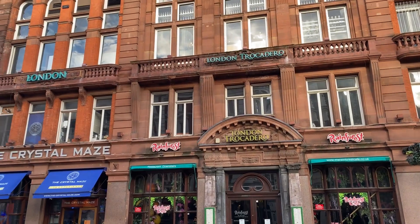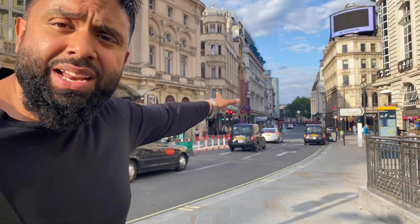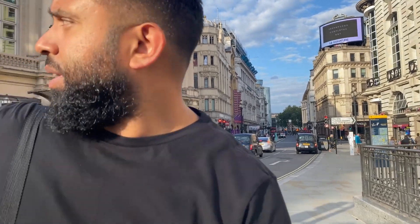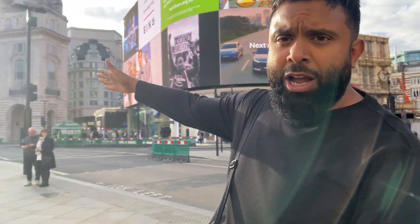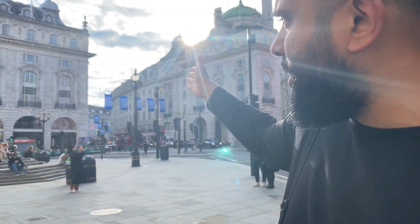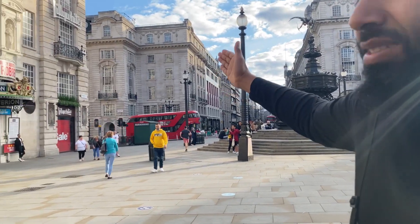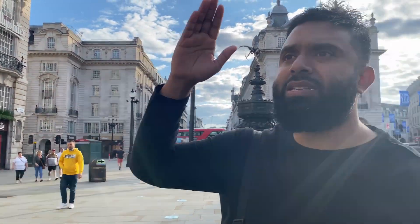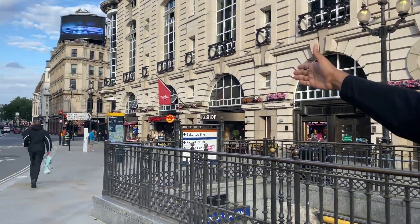So guys, that's the famous Trocadero. When we were younger we used to come here - there used to be bumper cars, bowling, ice hockey and so on. It was a brilliant place for youngsters. That's Leicester Square over there, and over here that's Shaftesbury Avenue. If you go down, Piccadilly Circus - that's Regent Street towards Oxford Street. Regent Street St James takes you down to the Mall to Buckingham Palace, and over here is the famous Hard Rock Café.